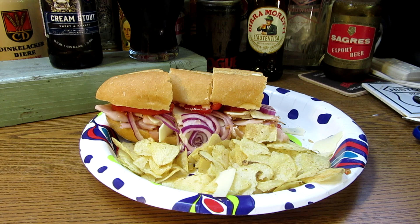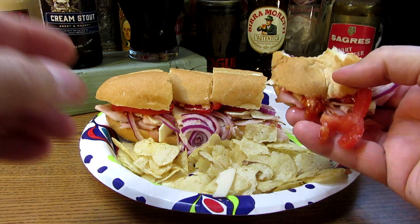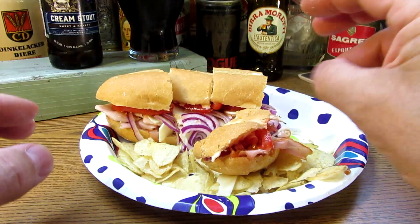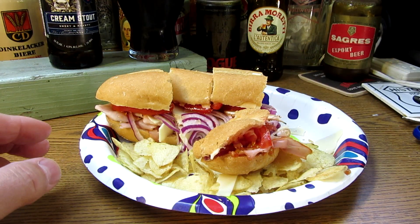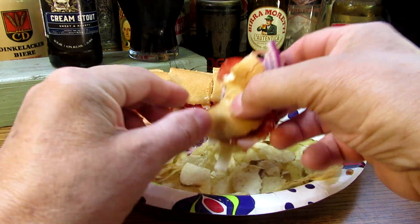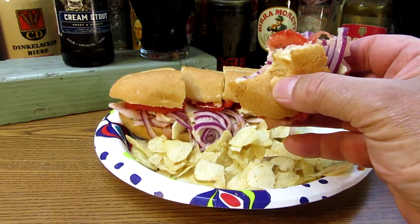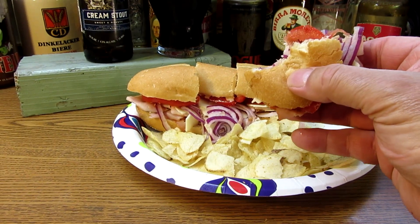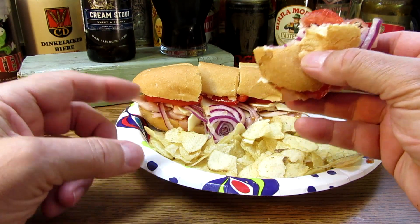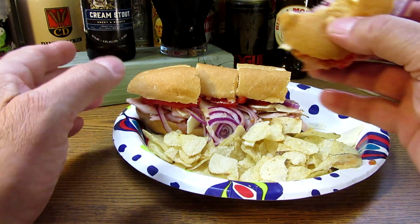In the Boston area we call them submarine sandwiches. In New York they call them hoagies. If you call it something different where you're from, put it down in the comments — I'm really interested to know. I like a submarine, so we call them submarine sandwiches.